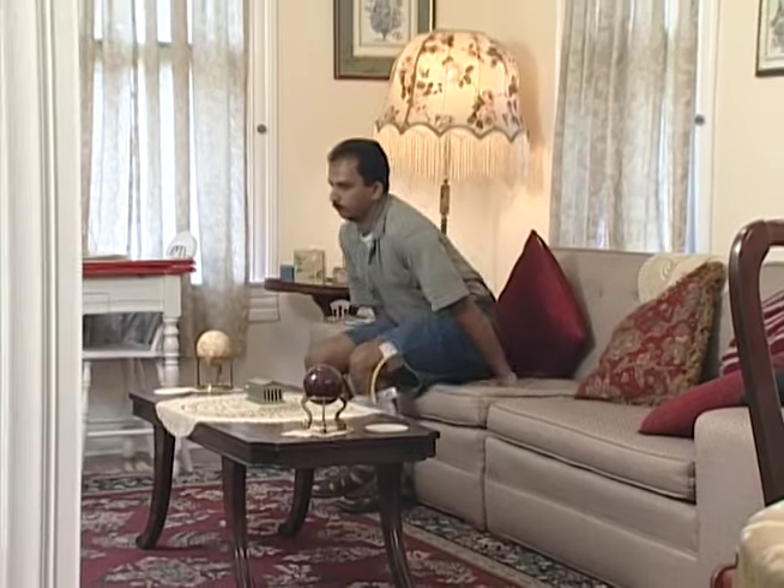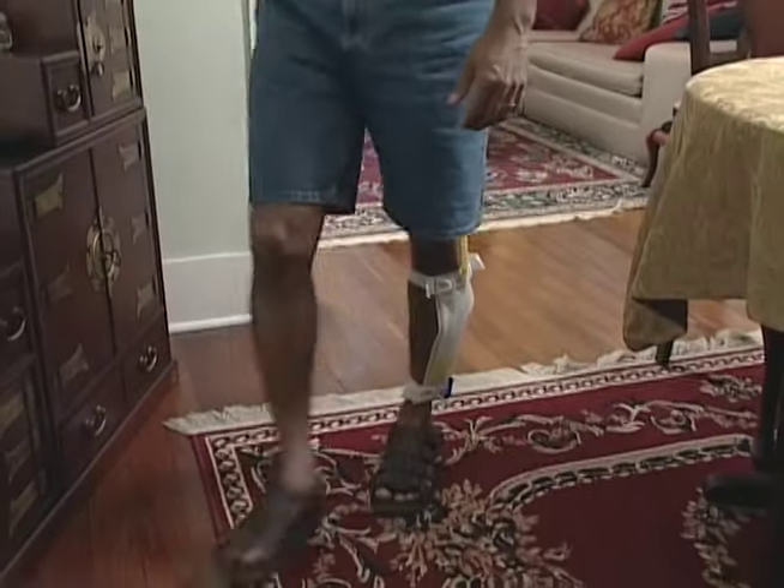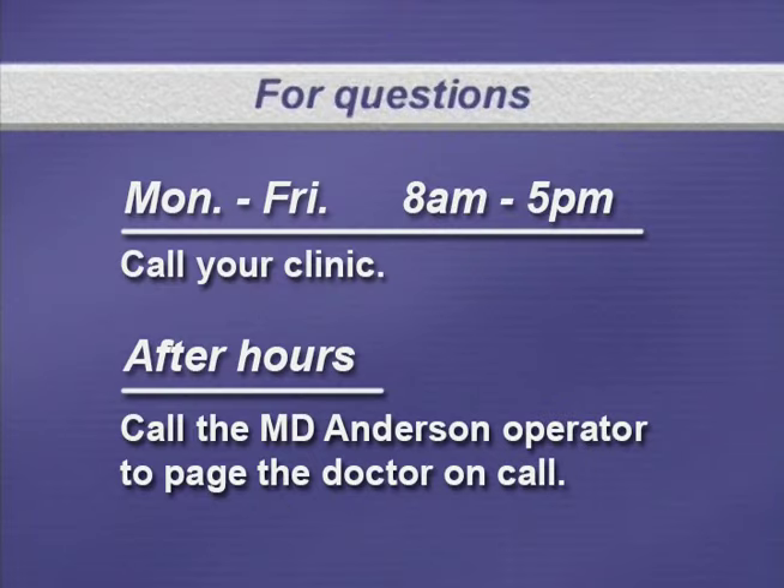If you will be sitting or traveling for a long period of time, it is important that you get up and walk around every hour to help prevent blood clots. Remember, if you have any questions or concerns, call your clinic area Monday through Friday, 8 a.m. to 5 p.m. After hours or during holidays or weekends, call the MD Anderson operator to page the doctor on call. If you have an emergency, go to your nearest emergency room.